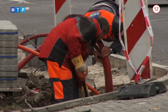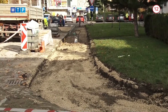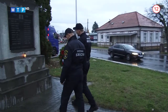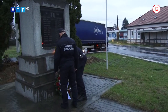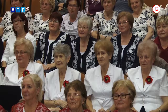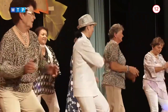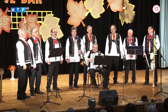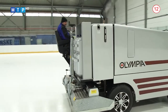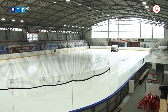Aj napriek nevyspytateľnému jesennému počasiu prebiehajú v meste práce na investičných projektoch. V týchto dňoch sa začalo napríklad s opravou časti chodníka na Makarenkovej ulici. V Partizánskom by mal v budúcnosti pribudnúť ďalší pomník venovaný obetiam Prvej svetovej vojny – zaznelo to na spomienkovom podujatí, ktoré sa konalo vo Veľkých Bieliciach. Zimný štadión sa môže pochváliť novou rolbou, ktorá bude slúžiť na úpravu a údržbu ľadovej plochy.